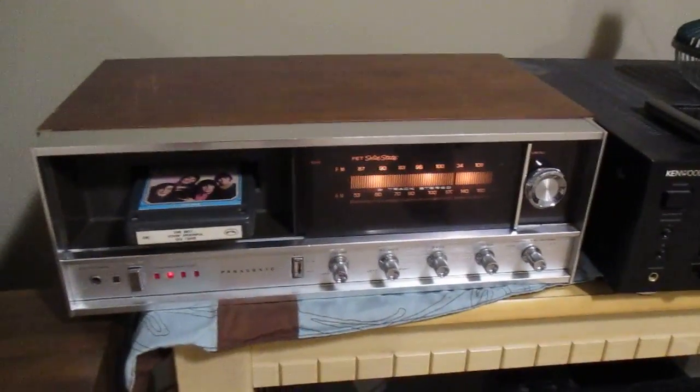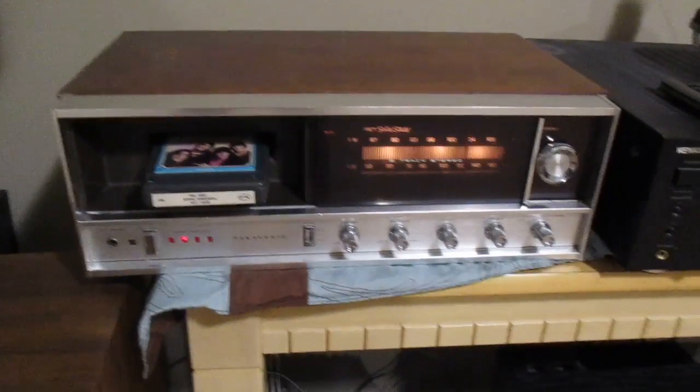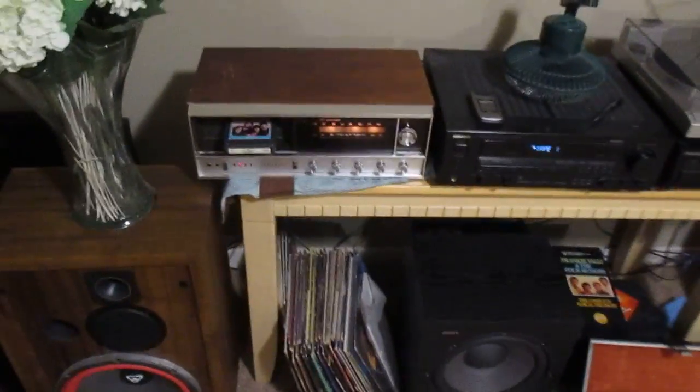This is my main unit right here. This is a 1968 Panasonic — I think it's like an RE-7070 or something like that.